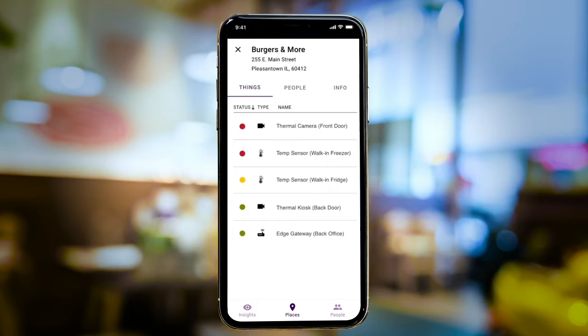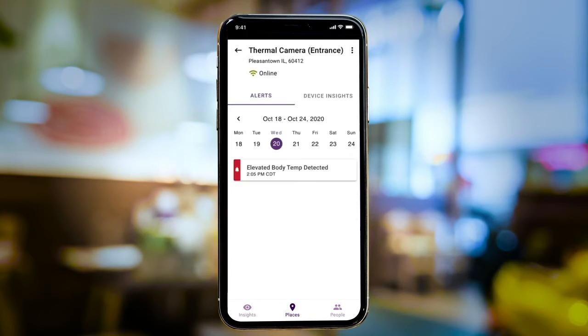Burgers & More was originally using temperature sensors to monitor food safety, but recently added thermal cameras to support the health of guests and staff. From here, he can easily monitor and respond to notifications from any device, like this one from the camera at the front entrance.